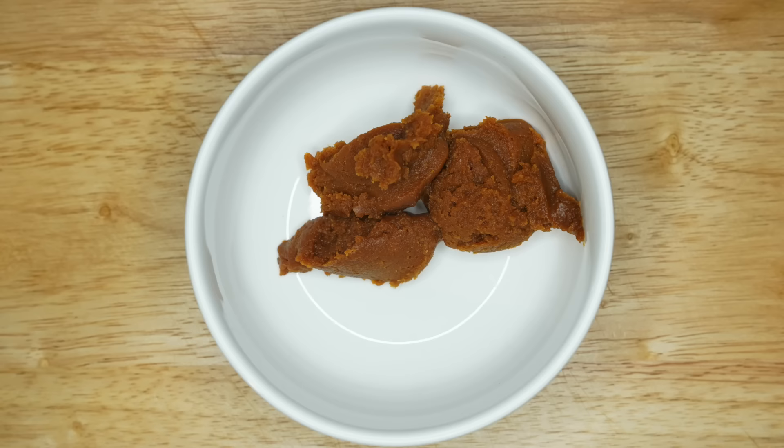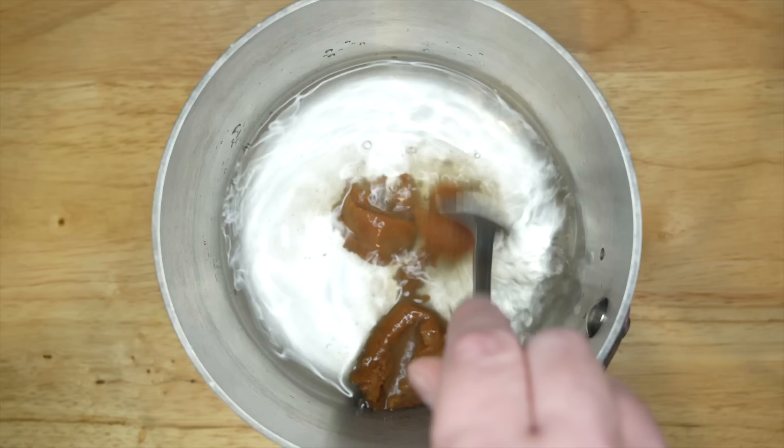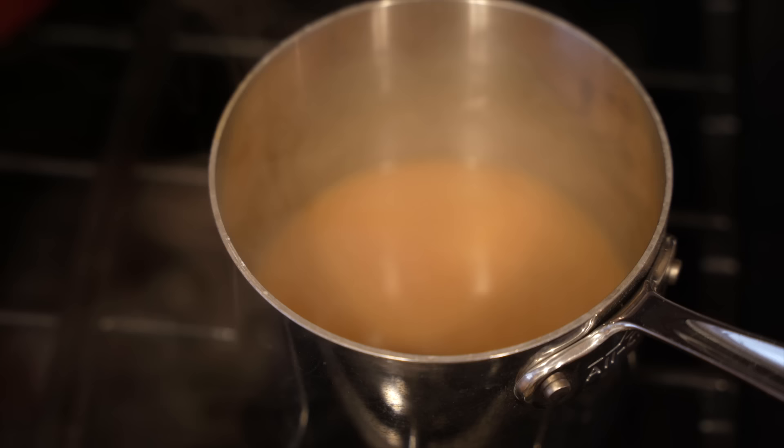For this you'll need four tablespoons or 60 grams of miso paste. You can use red or white or any other kind of miso, but make sure it doesn't already have dashi added — which many do — because we're going to be making dashi and it will just end up tasting fishy. Pure miso is what you want. And one cup or 250 milliliters of water. Add the miso to the water and stir — you'll probably have some clumps in there because it doesn't dissolve very well. Then set it over low heat and let it steam until it's reduced to about two-thirds of a cup, making sure it never boils.